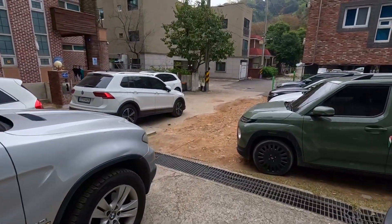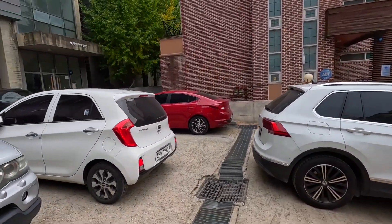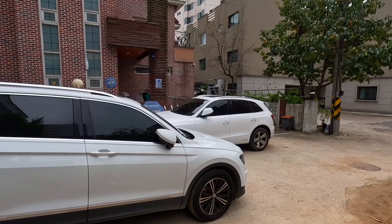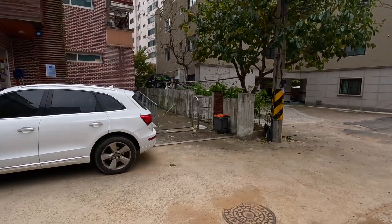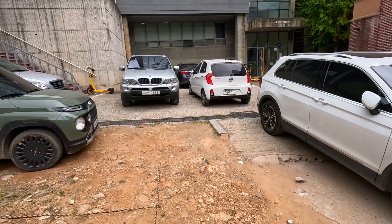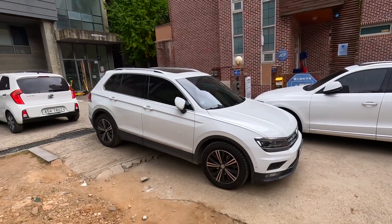This is the back entrance of the college, and this is the first floor of the RE Vision Center. Right here is the global dormitory — it's for foreign exchange students. I've shown you the campus of Anyang University today. Thank you for watching, and see you next time!